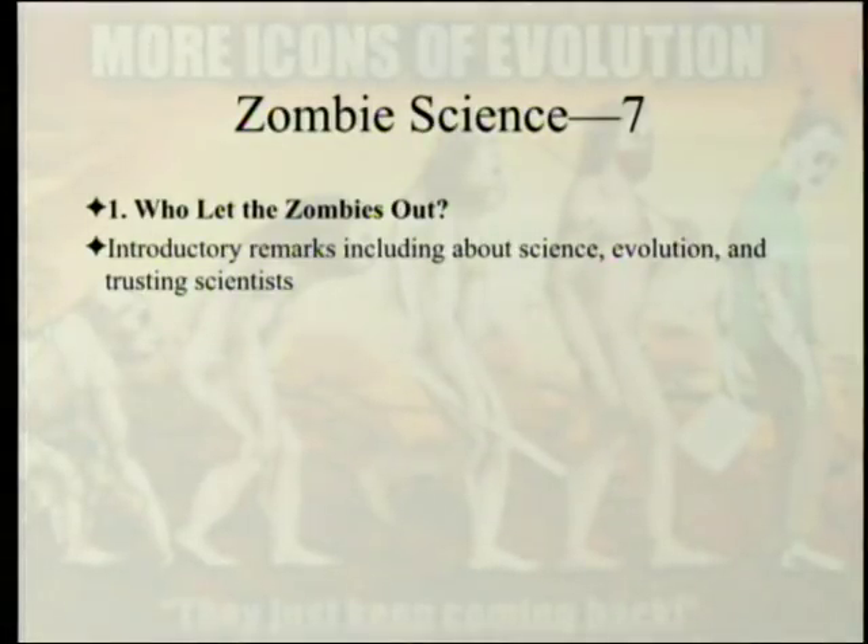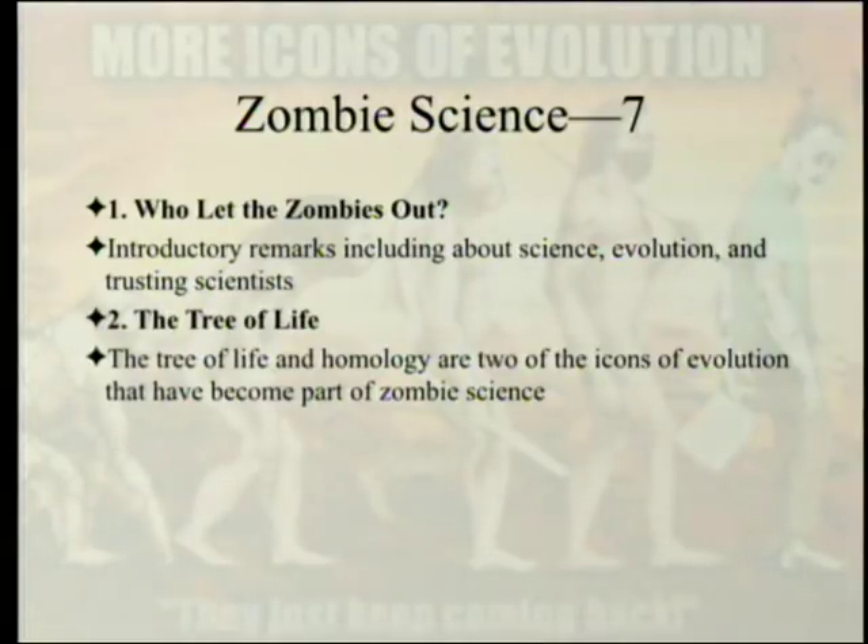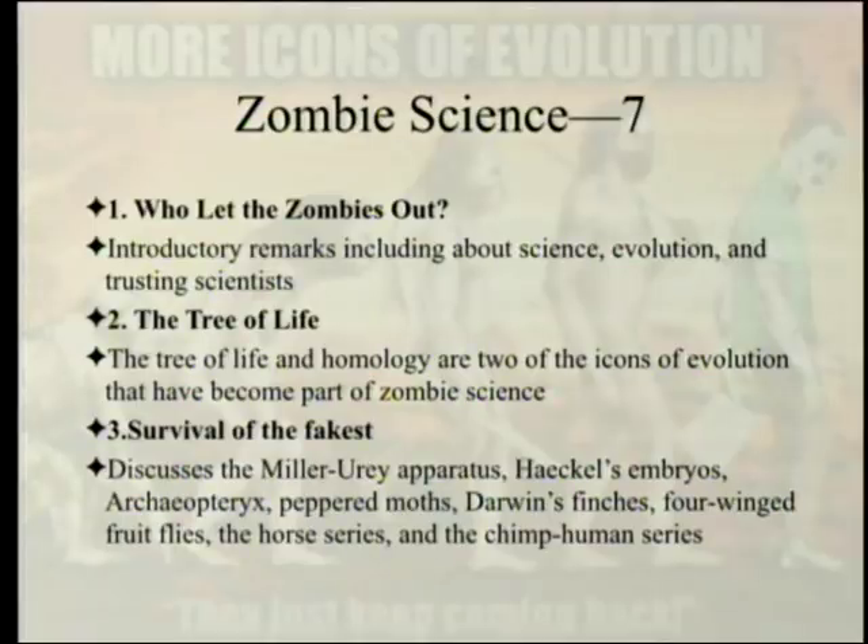To review the first chapter, entitled 'Who Let the Zombies Out,' these are introductory remarks which include remarks about science, evolution, and trusting scientists — a lot about the philosophy of science. The next chapter talks about the tree of life and homology, two icons of evolution that have become part of what he calls zombie science: ideas in science that should be dead but just keep living on in textbooks because they're so persuasive until you look at them carefully.